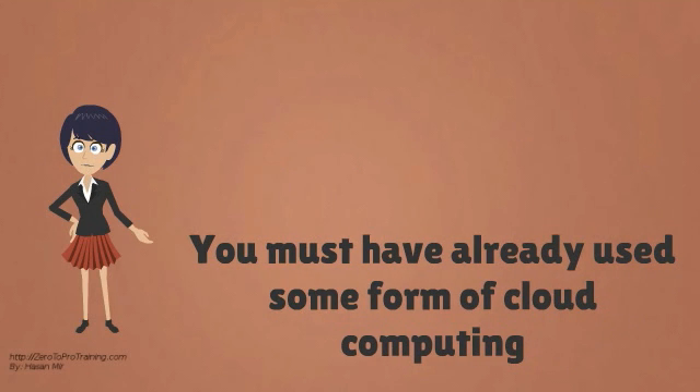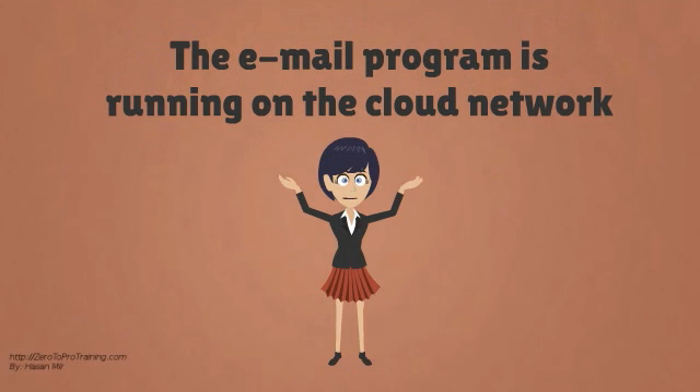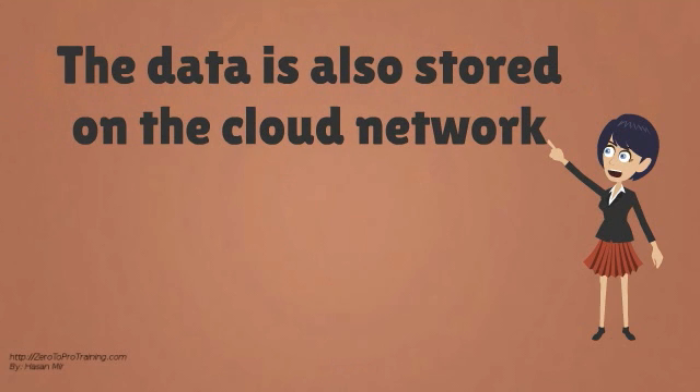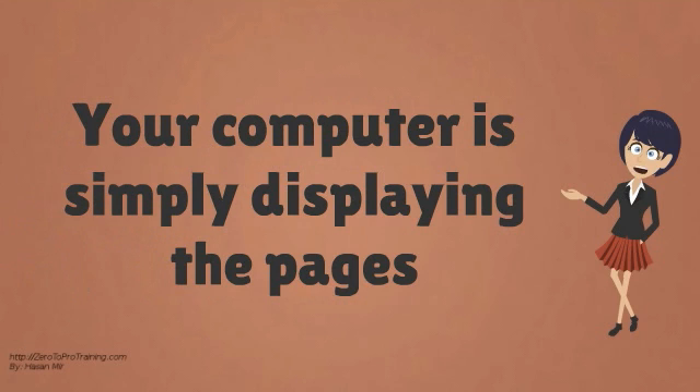You must have already used some form of cloud computing. Web-based email services like Hotmail, Yahoo Mail, and Gmail are examples of cloud computing. The email program is running on the cloud network. The data is also stored on the cloud network. Your computer is simply displaying the pages generated by the cloud computers.